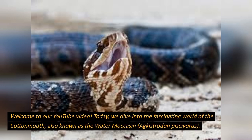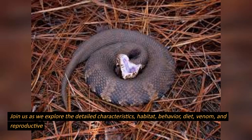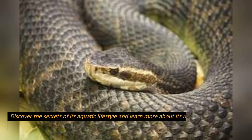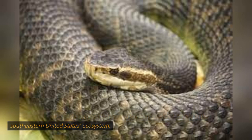Welcome to our YouTube video. Today we dive into the fascinating world of the cottonmouth, also known as the water moccasin, Agkistrodon piscivorus. Join us as we explore the detailed characteristics, habitat, behavior, diet, venom, and reproductive traits of this venomous snake species. Discover the secrets of its aquatic lifestyle and learn more about its role in the southeastern United States ecosystem.